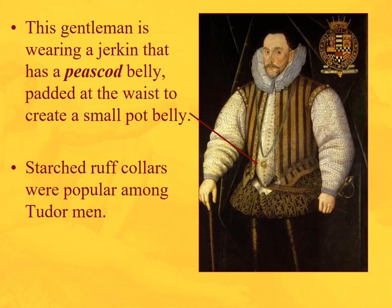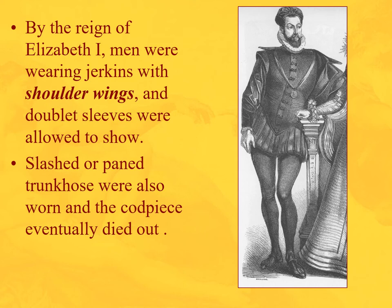By the Elizabethan period, the codpiece is gone. We have this interesting jerkin style called the peas cod belly — a little padded waist that creates a small pot belly shape. There's a huge multi-layered starched collar and big puff sleeves. The jerkin is worn over the camicia underneath, which is also padded. One of Elizabeth's courtiers — possibly Sir Walter Raleigh — has shoulder wings, epaulets, and a doublet, with trunk hose that are slashed and paned.